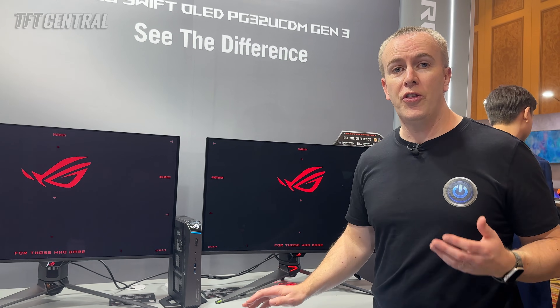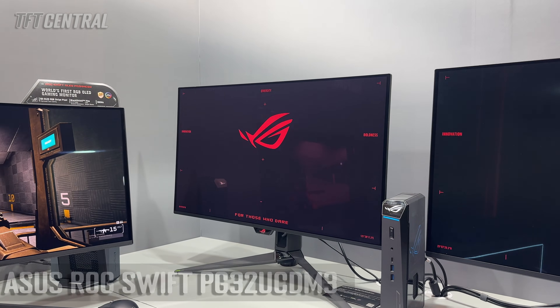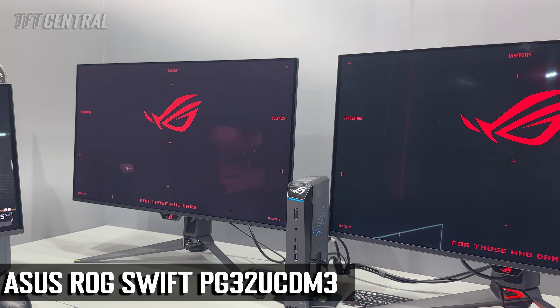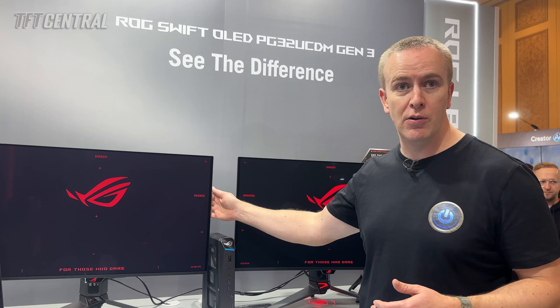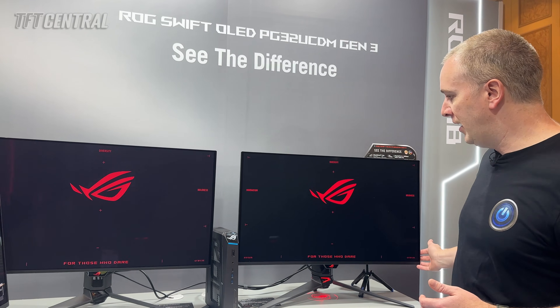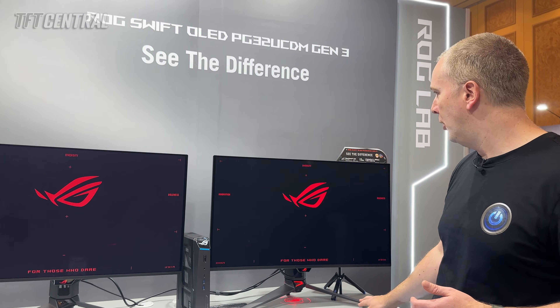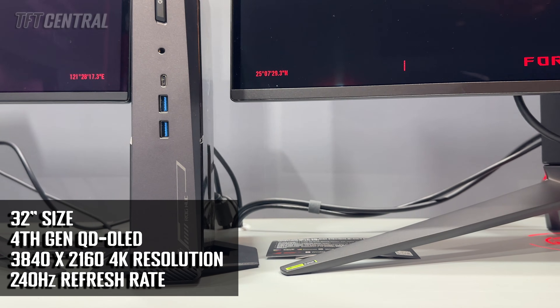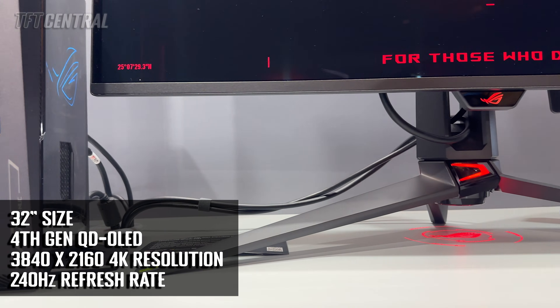This is their new 32-inch QD-OLED monitor, the PG32UCD-M3. It's the third generation of this screen — you've got the original PG32UCD-M right next to the updated version 3 model. It's still using a 32-inch QD-OLED panel with 4K resolution and a 240Hz refresh rate.